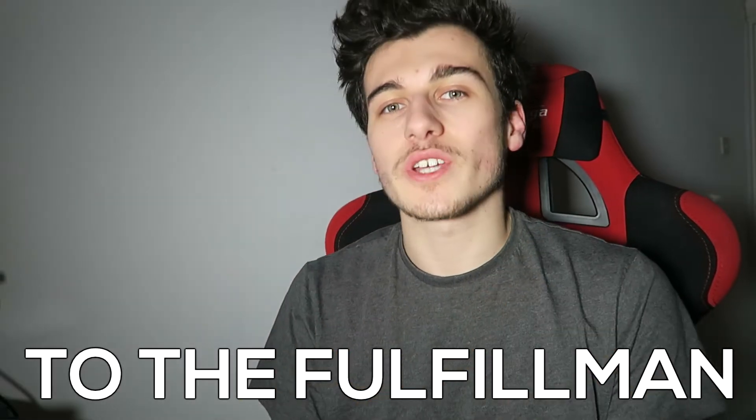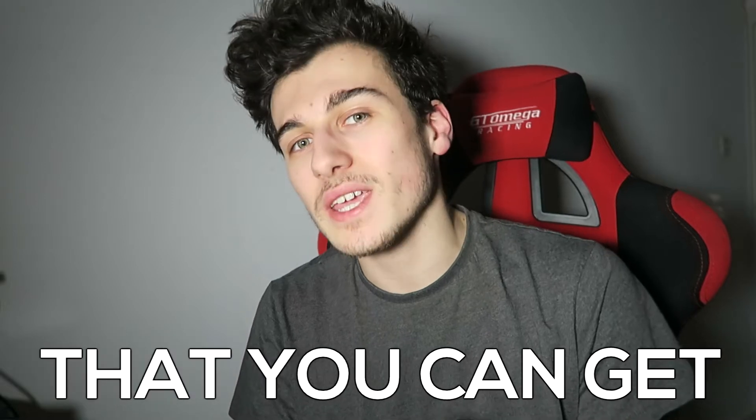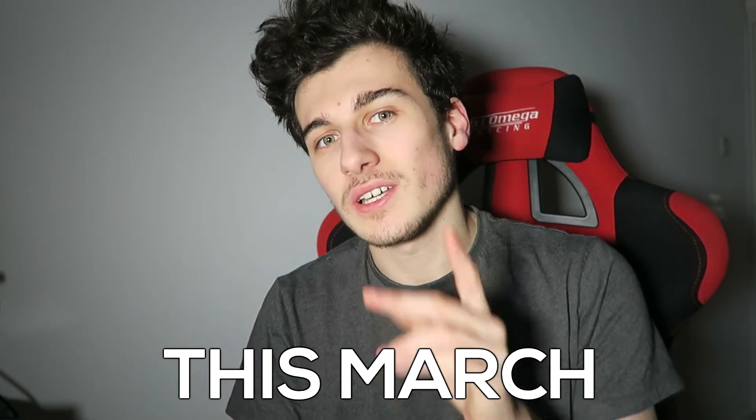Hi guys and welcome back to the Fulfillment Channel. Today I am going to be telling you about three hot and winning products that you can get this March. Let's go.